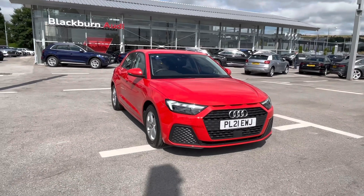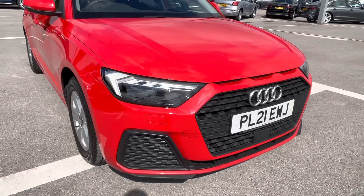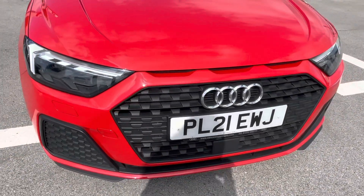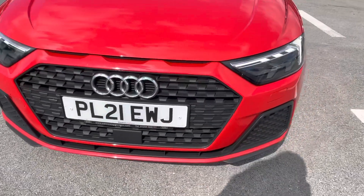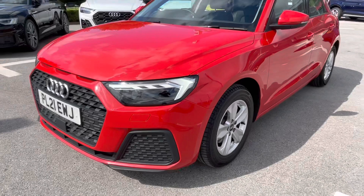I'm going to start by doing a quick 360 overview of this vehicle. Starting at the front of the car, we've got the gorgeous LED headlights, making sure you have the visibility that you need on every single journey to really brighten up those roads for you.